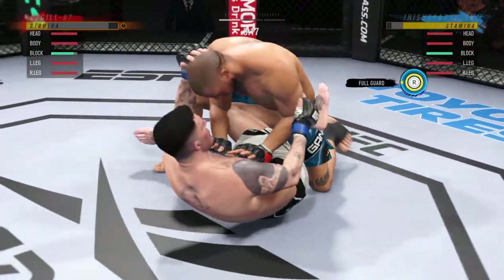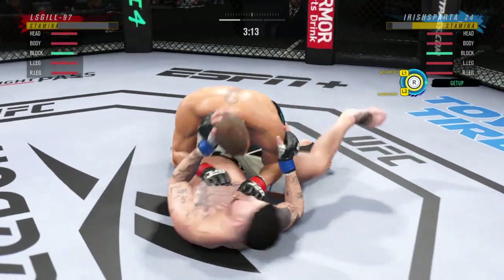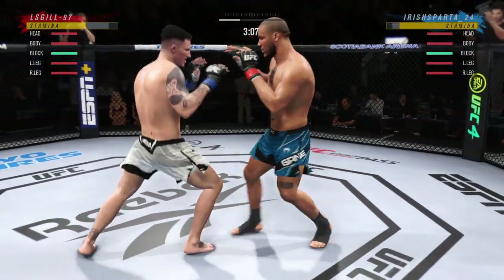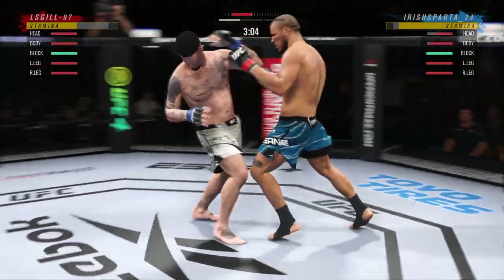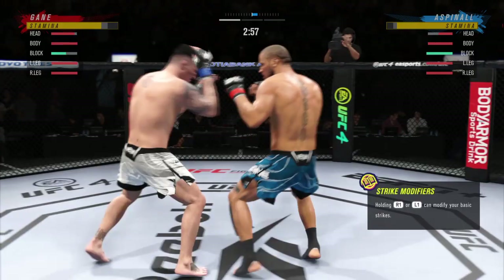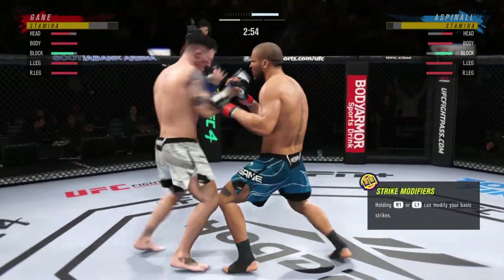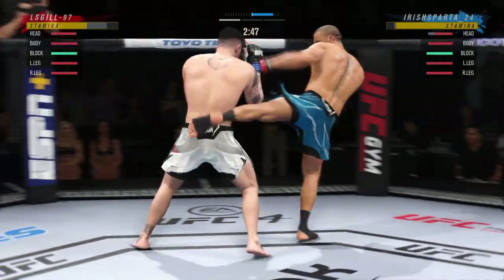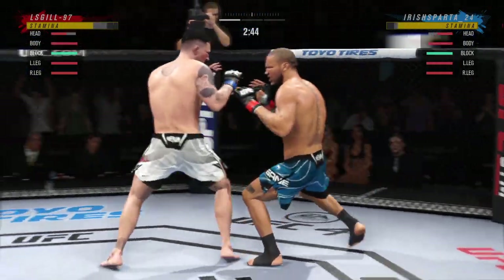Full guard here, DC. What does he need to do to improve position? Well, he's gotta start to build his posture, get some damage off, move to half guard, which in turn leads to more opportunities for advances. But if you're on the bottom, you gotta anticipate those movements the moment he tries to move to the next position — build a shield, get back to your feet, or dig an underhook to try to get a reversal or a sweep.